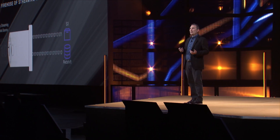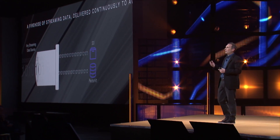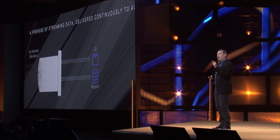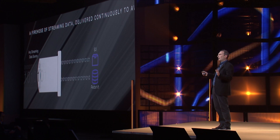So, what it allows you to do is you can take any streaming application — it could be a mobile application, it could be a web application, it can be telemetry that's connected to a device — and it allows you with a single put API called Firehose to load all of your data into AWS.